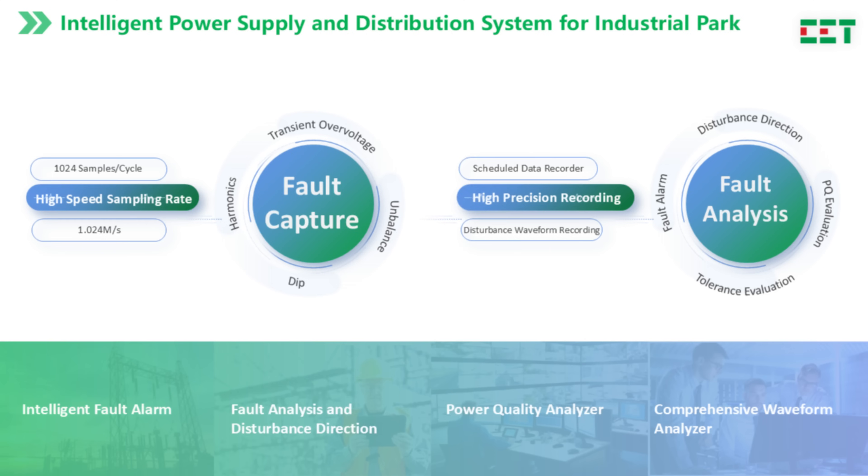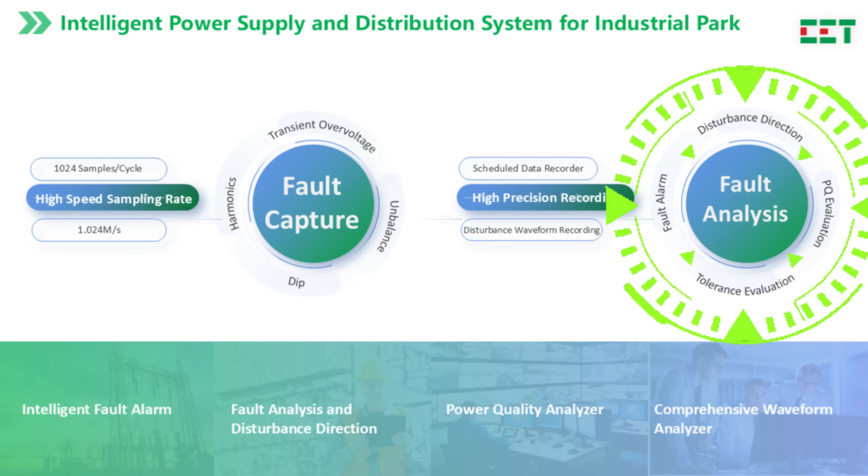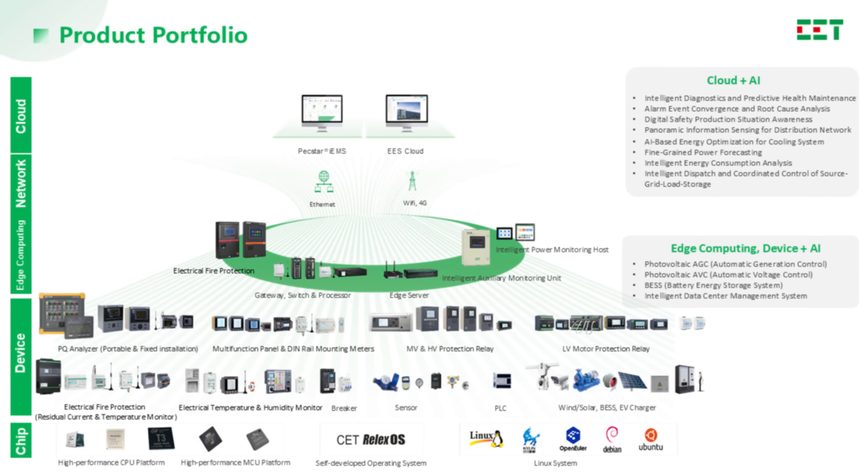Besides waveform capturing and disturbance data recording, the power quality solution is also about getting smart alerts, finding the direction of a disturbance, and getting reports that tell you exactly what's going wrong. Let's introduce CET's iMeter series.